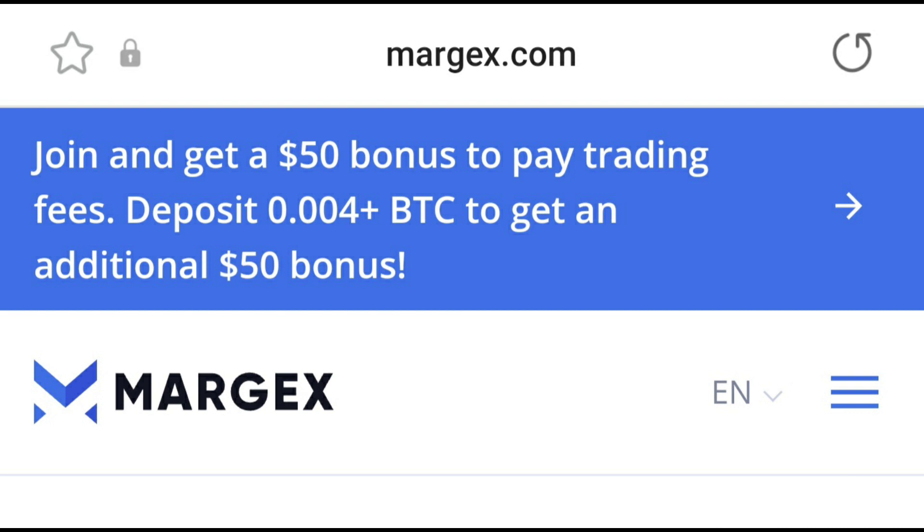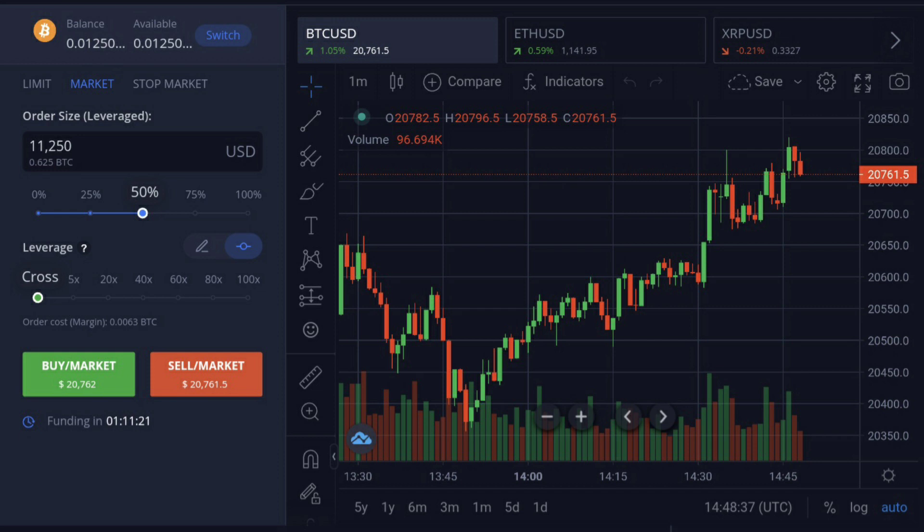In this video we're going to go over some of the features of the Margex trading platform, and I'm also going to show you that you can make some profit on their app. It's not easy but it's not hard to learn, so if you want to learn trading this is a great place to start. I'm going to show you a couple of trades I placed and how those turned out within just a couple of minutes.